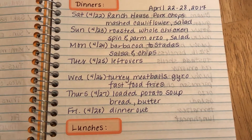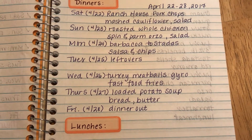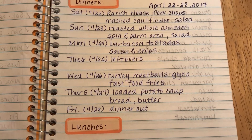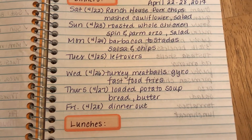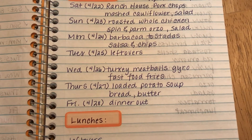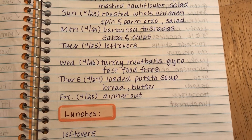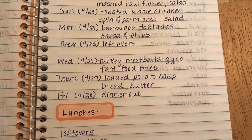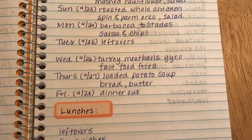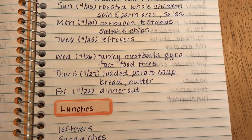Tuesday, we'll have the leftover barbacoa, and I have salad I can put it on. I have cauliflower rice, I have cilantro lime rice I can make — different ways of making it instead of just having tostadas again, but I'm sure there will be leftovers because it's a four-pound chuck roast. Wednesday, turkey meatball gyros with fast food fries from the freezer. Thursday, a loaded baked potato soup with fresh bread and butter, and then Friday, dinner out.